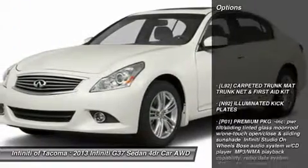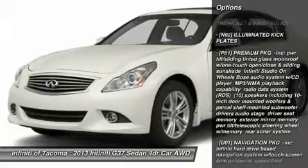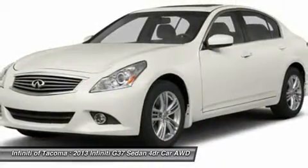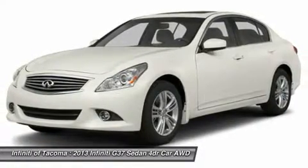Here are some of this vehicle's great options: all-wheel drive, steering wheel audio controls, power passenger seat, power steering, adjustable steering wheel, aluminum wheels, four-wheel disc brakes, cruise control, floor mats, and keyless entry.